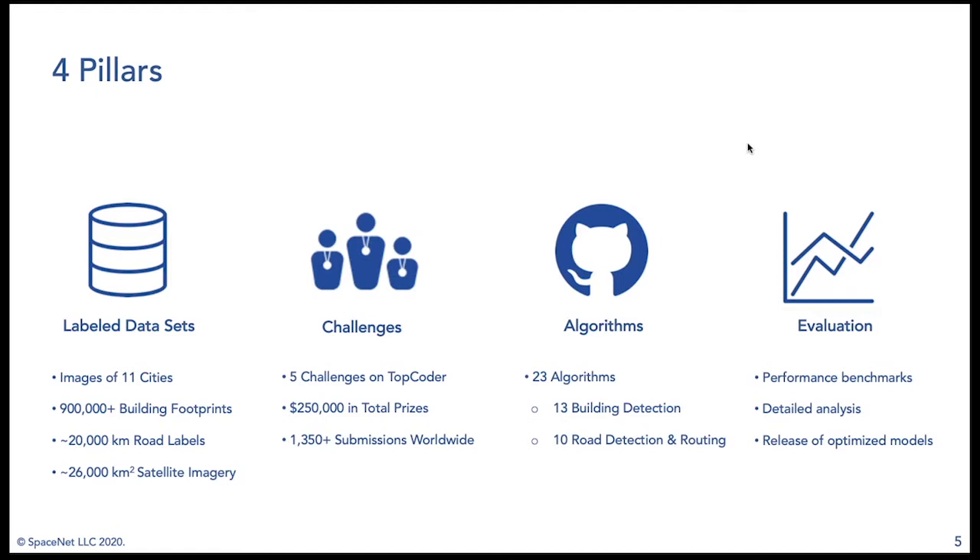We also have a very active blog featuring detailed analysis on many of the challenges as well as the datasets. We'll share the links for that later in the slides.